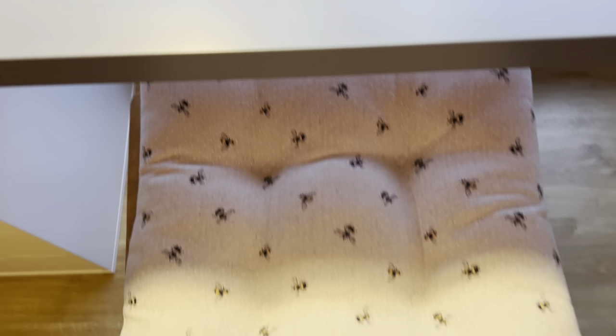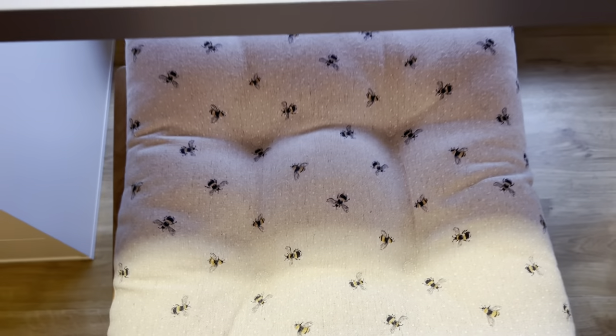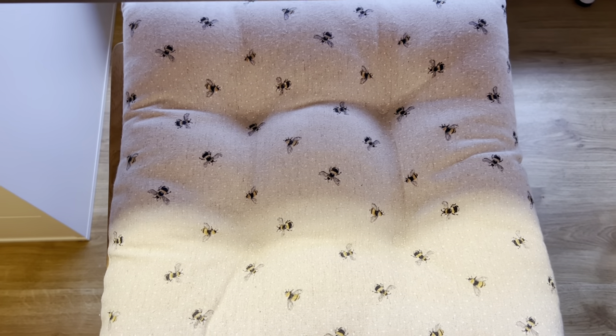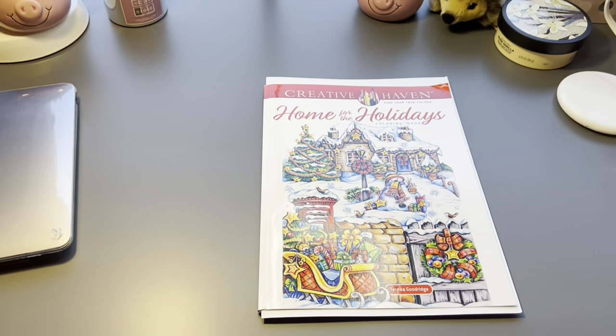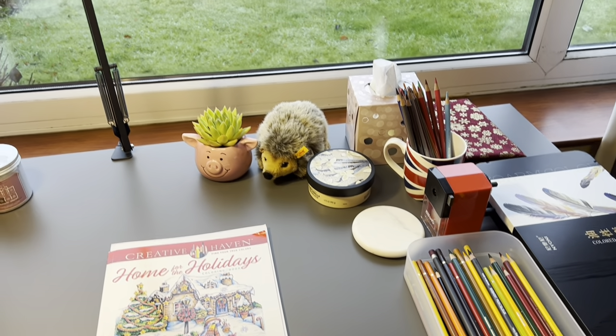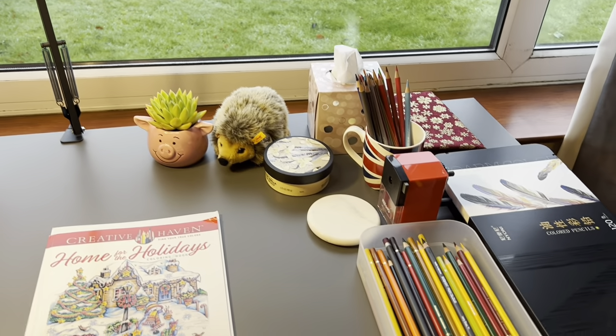And this is the seat cushion, which is from The Range I think. Here's another view of what I have on my desk. It's quite gloomy outside and it's raining.